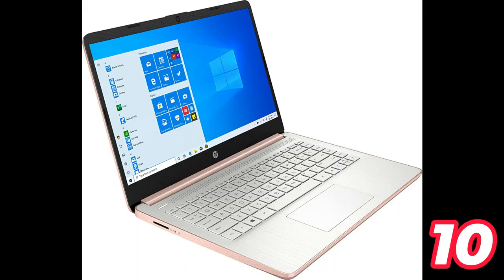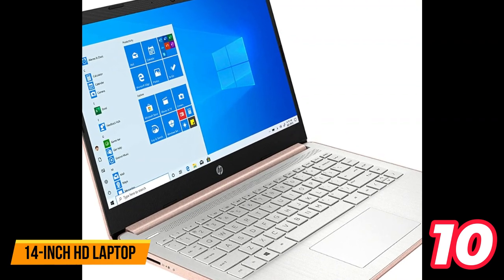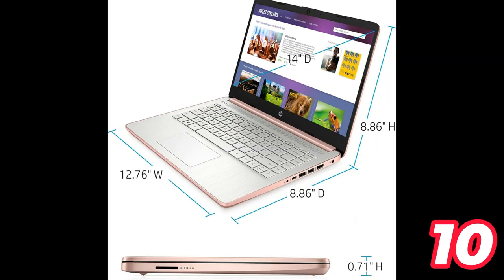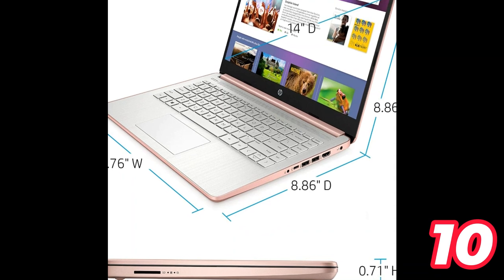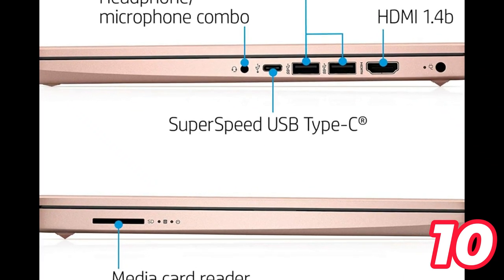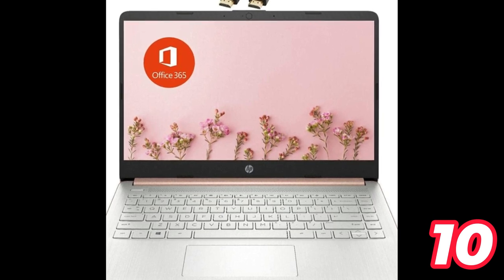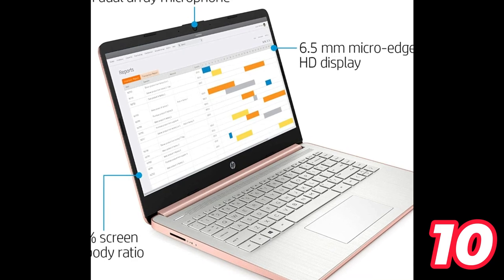Number 10: Newest HP Premium Laptop. The newest HP Premium 14-inch HD laptop features an Intel Celeron N4020 processor with up to 2.8GHz burst frequency and 8GB DDR4 RAM for smooth performance. It has a 14-inch diagonal HD anti-glare micro-edge display with 1366x768 resolution and Intel UHD Graphics 600. The laptop comes with 64GB eMMC storage and a bundle that includes an HDMI cable. It runs Windows 11 Home in S mode, which can be switched for free to install apps freely. The laptop has a rose gold color, webcam, Bluetooth, HDMI, USB-C, and Wi-Fi, and also comes with a one-year Microsoft 365 subscription.